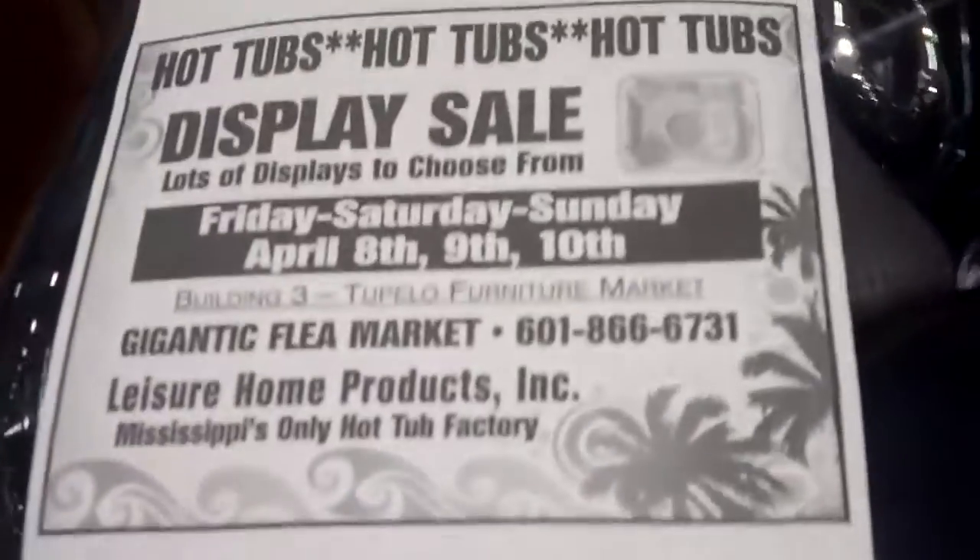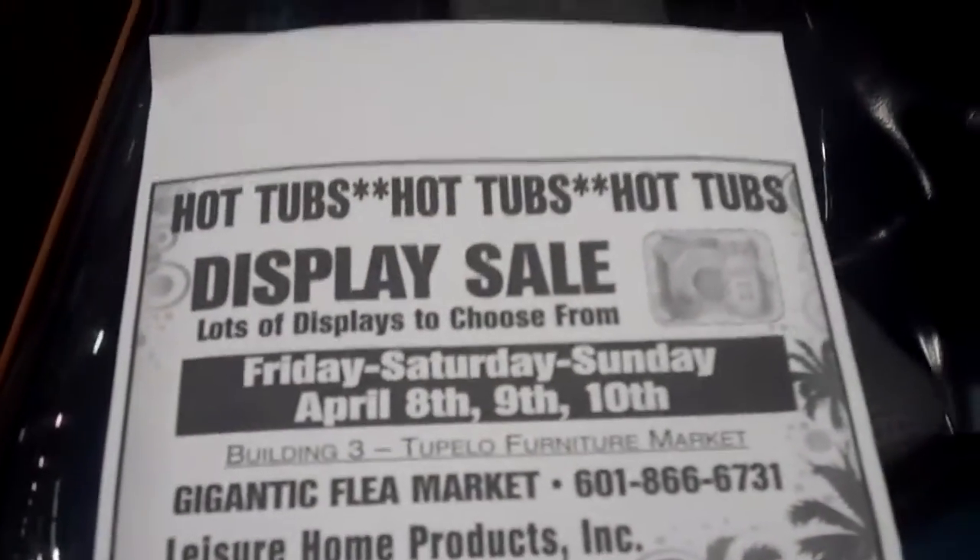Here's our ad we put in the paper — The Daily Journal. Second Saturday of every month, we'll be here.